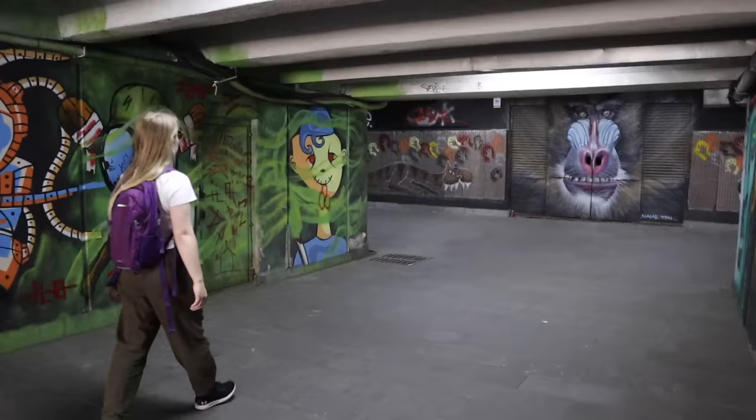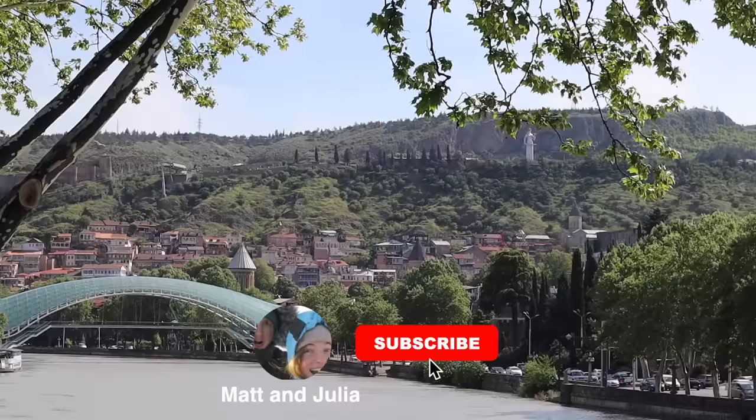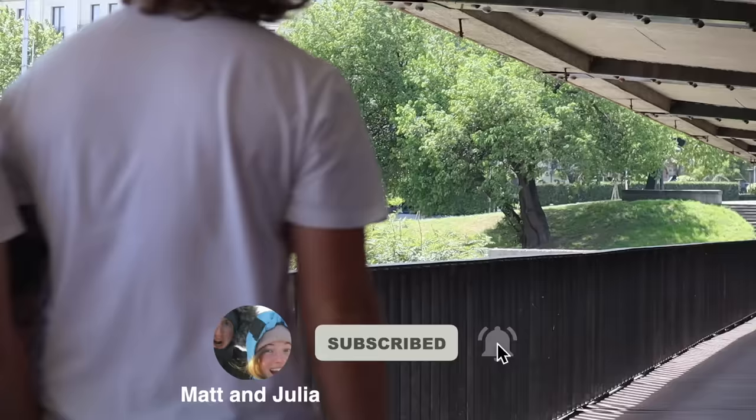Welcome to Tbilisi in Georgia! I'm gonna make a bold statement - in our opinion, we think Georgian food could be one of the most underrated and the tastiest on earth. In today's video we're gonna show you some of the best Georgian foods we could think of, and because there is quite a lot, let's get on with it!